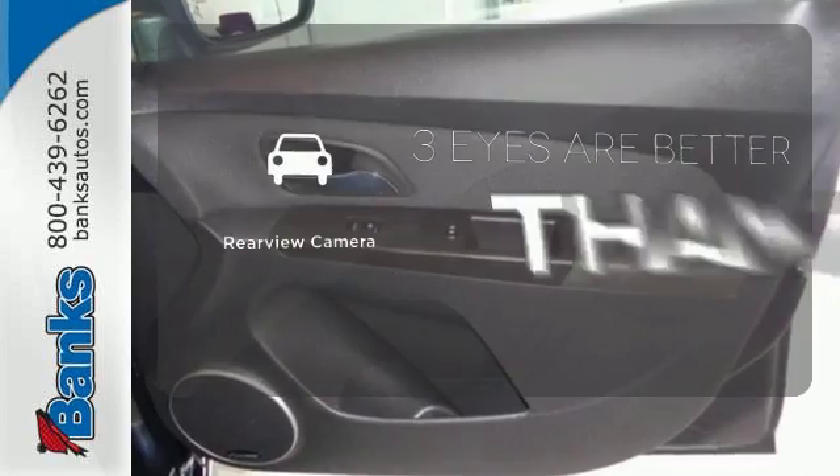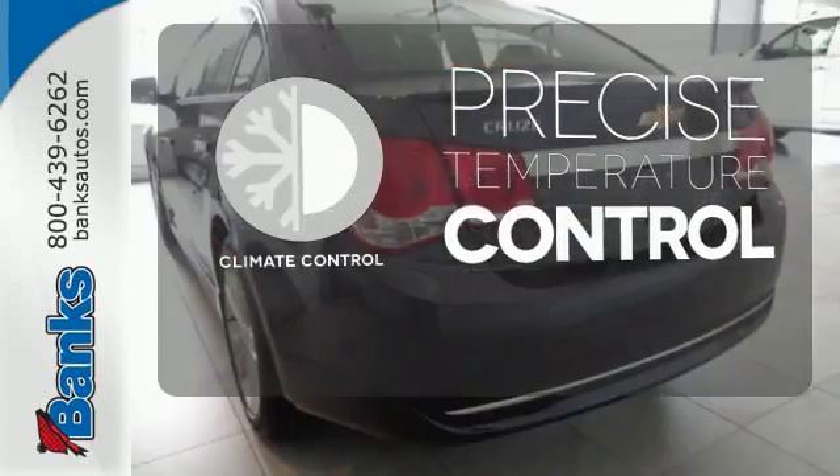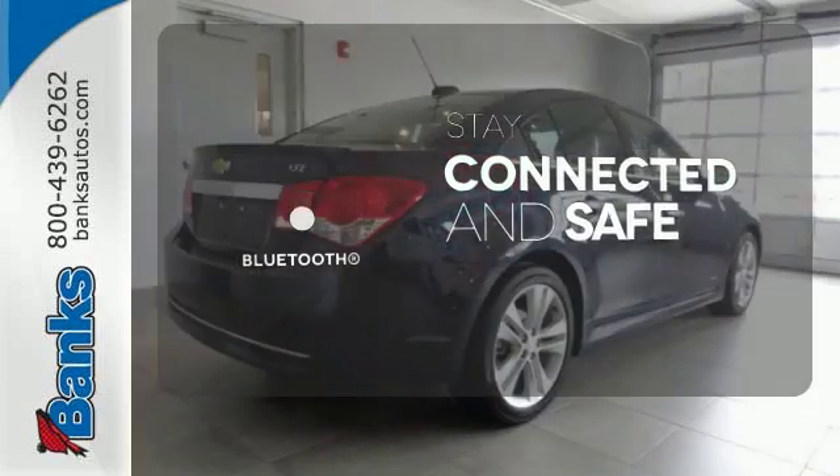The backup camera gives you a clear picture of what is behind you. Select the perfect temperature with climate control. Bluetooth wireless technology keeps you in command and in touch.